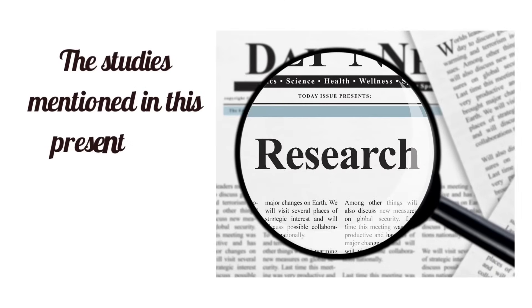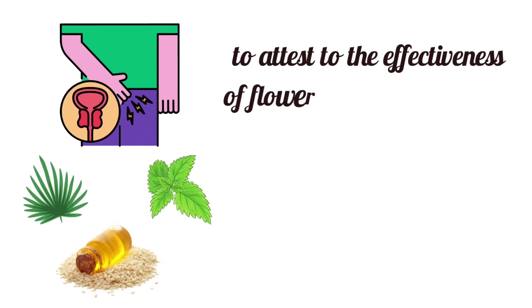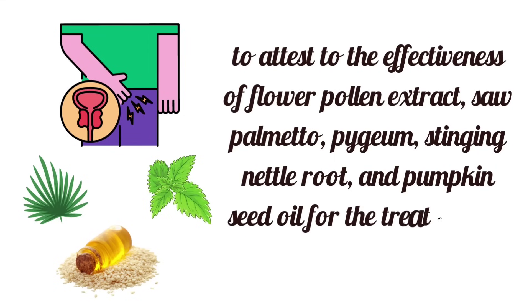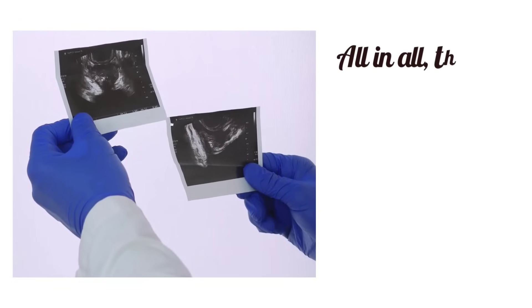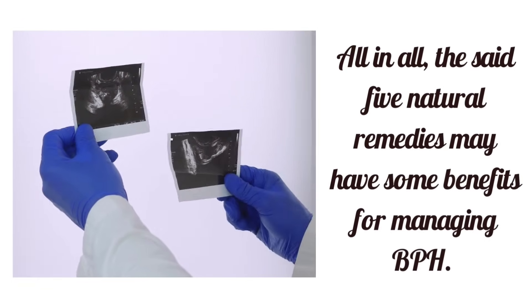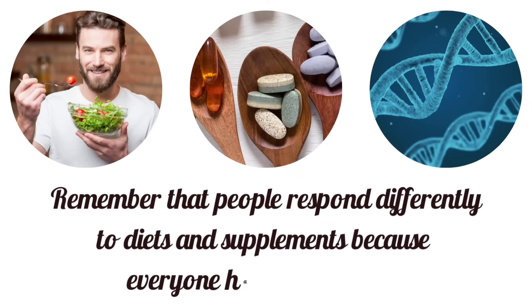Studies mentioned in this presentation cannot be considered conclusive to attest to the effectiveness of flower pollen extract, saw palmetto, pygeum, stinging nettle root, and pumpkin seed oil for the treatment of BPH. Scientists will need to carry out larger-scale studies. All in all, the five natural remedies may have some benefits for managing BPH. Remember that people respond differently to diets and supplements because everyone has a unique DNA.